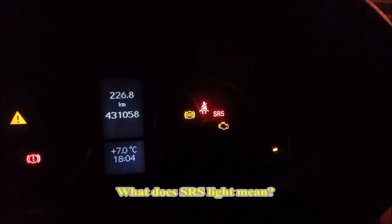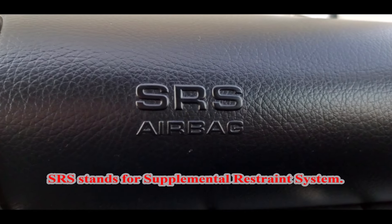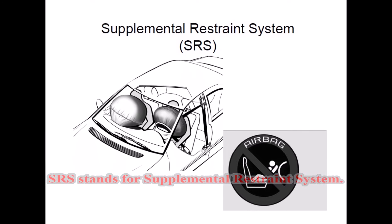What does SRS light mean? SRS stands for Supplemental Restraint System.